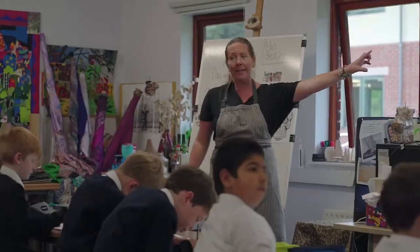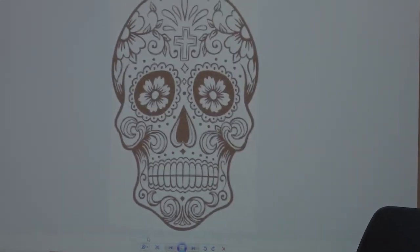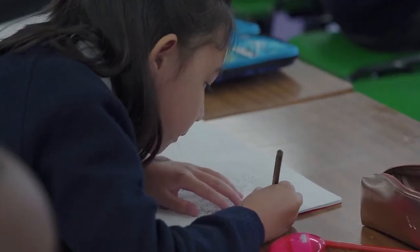You can check the great big skull on the whiteboard — there is so much detail on the skull.